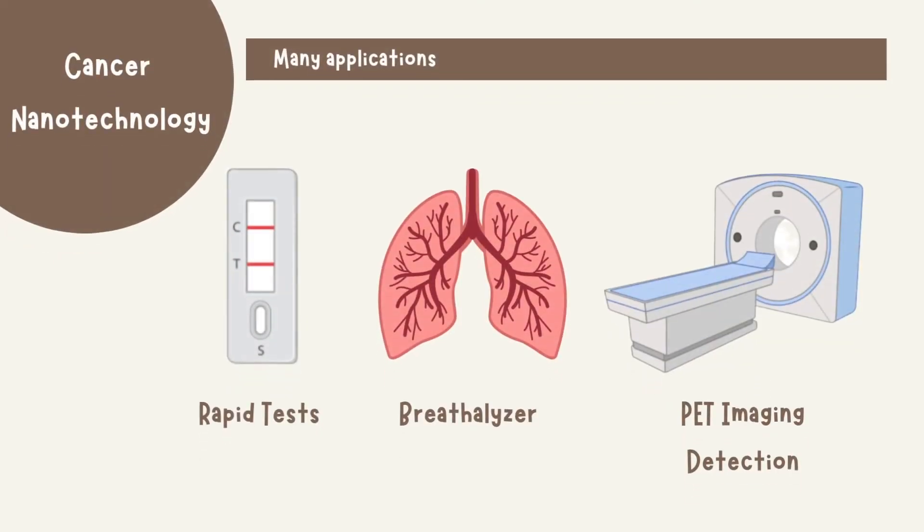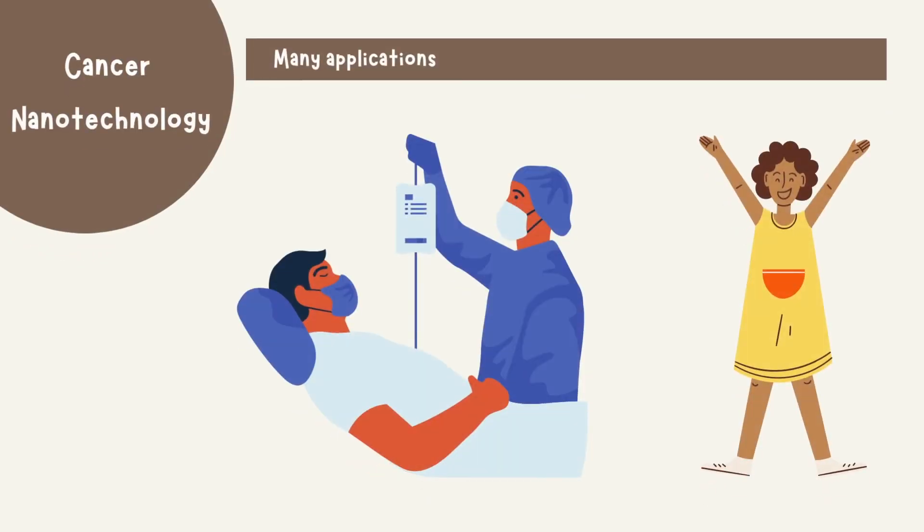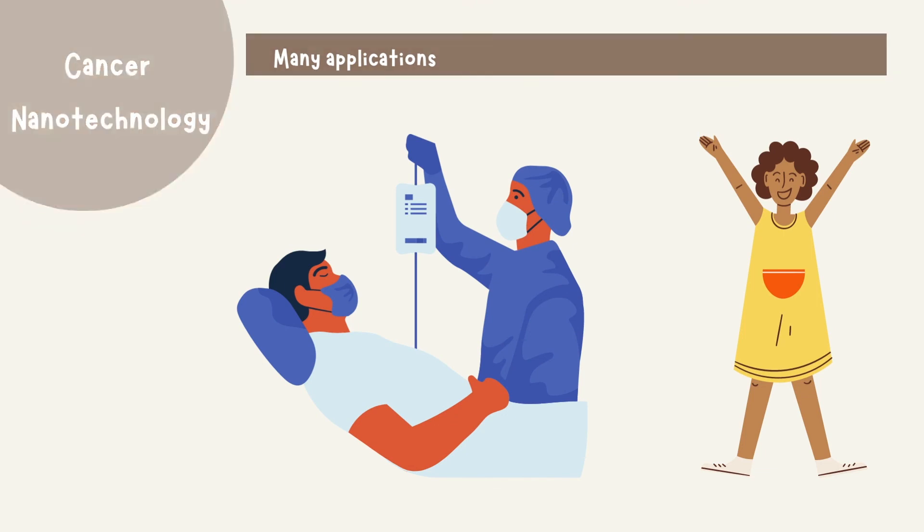This method of detecting tumors can have many different applications. Rapid tests, similar to the ones used to detect COVID-19, can be developed. This can also be adapted for lung cancers, resulting in the development of breathalyzers that can detect exhaled particles indicative of lung cancer. Finally, once the presence of the tumor is detected, it can be located using imaging techniques such as PET. Once tumors are detected and located, patients can be treated, resulting in better outcomes and even remission of cancer.